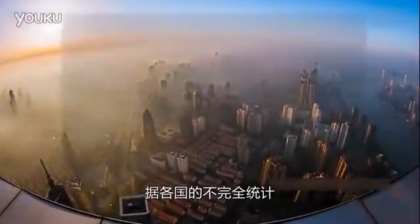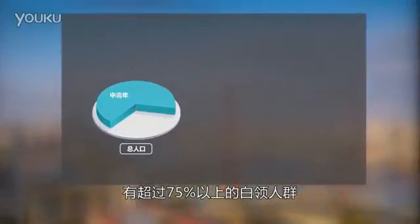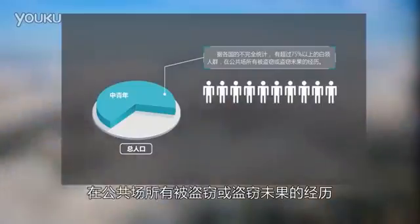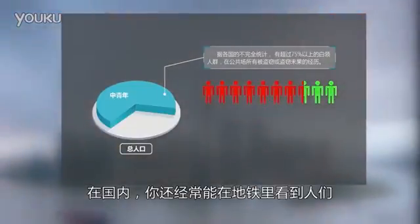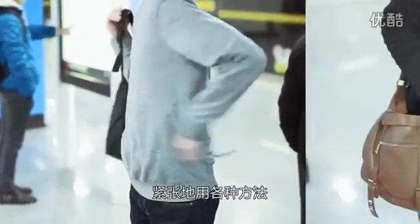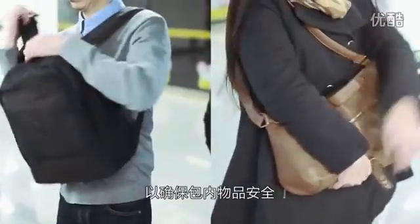According to a recent survey, over 75% of urban commuters have either attempted or have been victims of purse-snatching in public places. In the metro, a lot of commuters use this goofy way of wearing day bags in the front to outsmart the pickpockets.